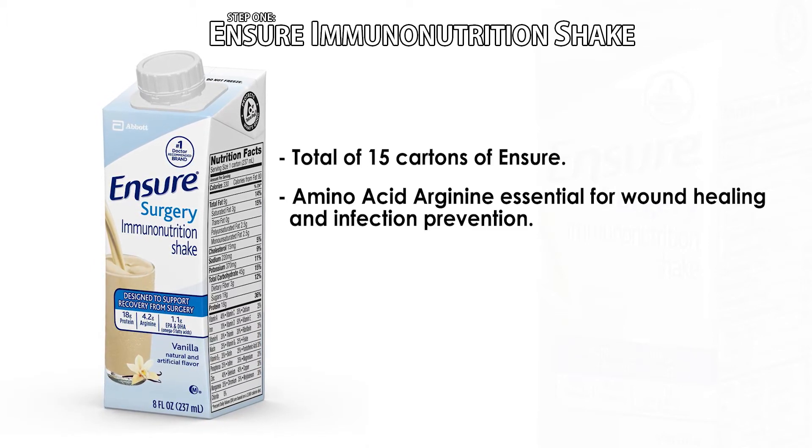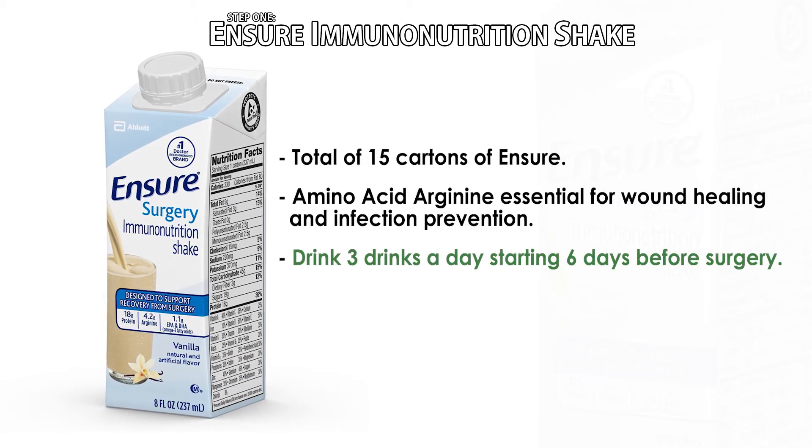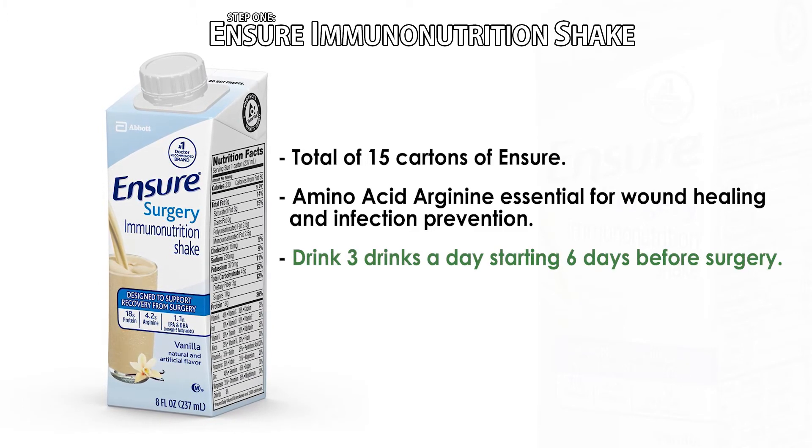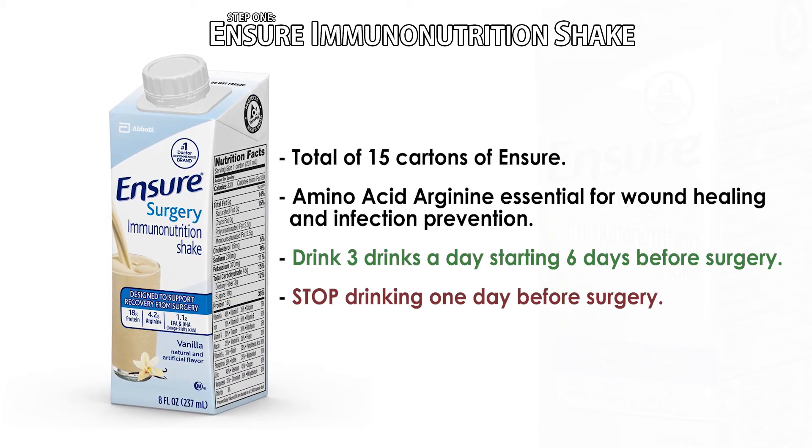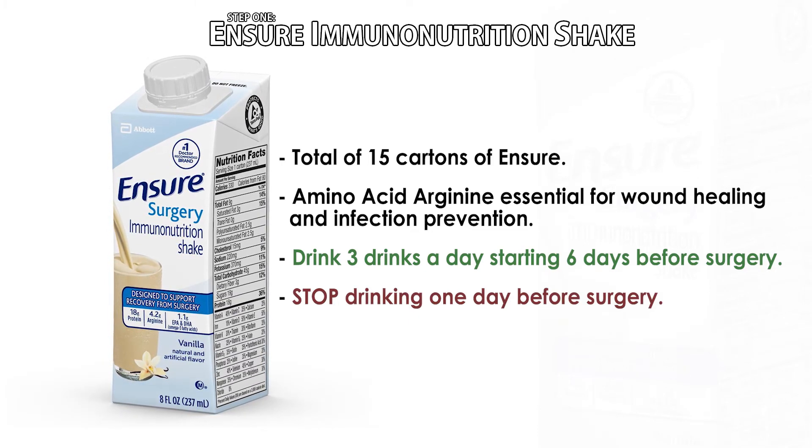Start drinking three drinks a day starting six days before surgery. You will stop the drinks one day before surgery. The feedback from our patients is that the drinks taste better cold and are on the sweet side.